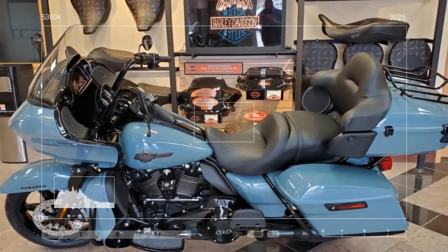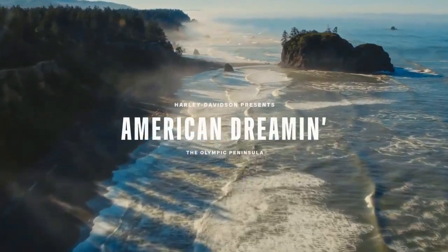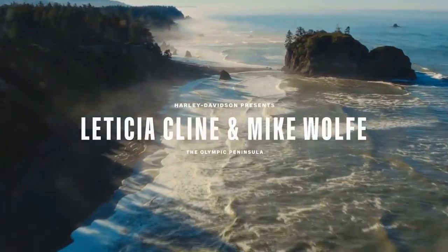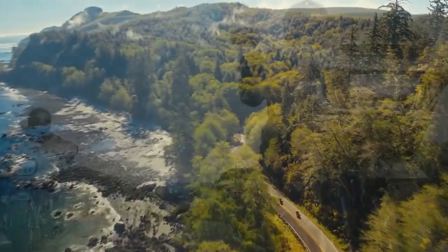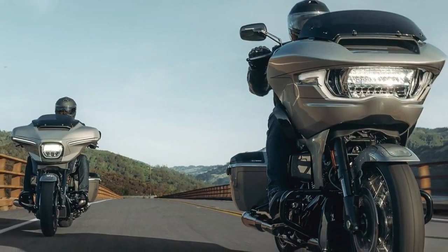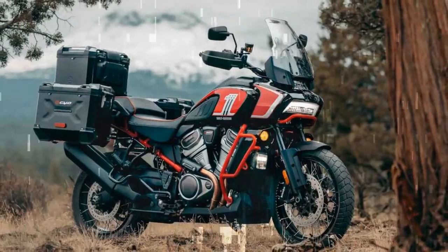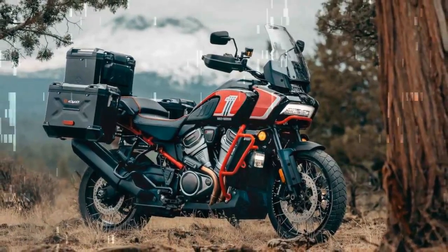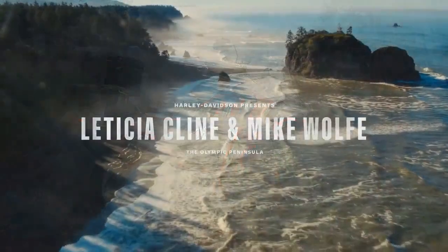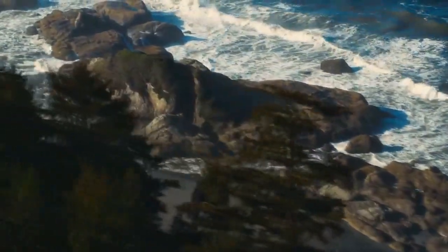The teardrop-shaped fuel tank received tweaks, now accessible without a key for the fuel cap. A new beveled design seamlessly flows into the side covers and saddlebags, maintaining a cohesive visual language from front to back. For color and trim options, each model offers six color options paired with chrome trim, and if you opt for the blacked-out trim — our preferred choice — seven colors are available. The black trim incurs an additional $1,350 cost on each model, while paint options can add up to an extra $850.